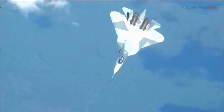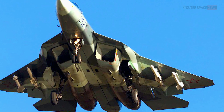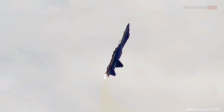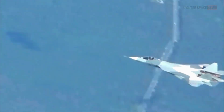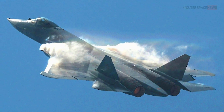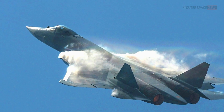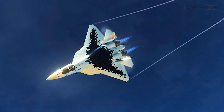The Su-57 has a larger radar cross-section than the F-35, making it easier to detect by radar, but this is offset by advanced stealth features. Compared to the F-22, the Su-57 has a similar weapons payload, similar range, and similar maximum speed, but greater maneuverability, along with more advanced avionics such as an active electronically scanned array radar and an infrared search and track system. Compared to the J-20, the Su-57 has a longer range, higher maximum speed, greater maneuverability, and more advanced avionics and stealth features.